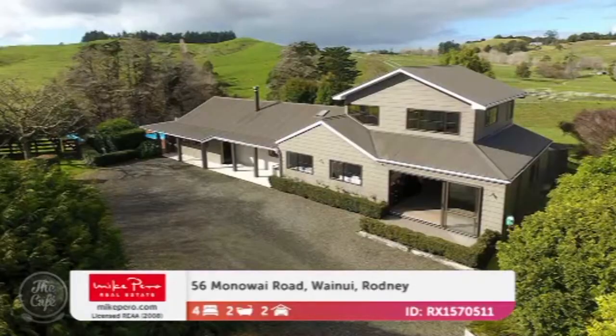It's that time again to see some more open homes with Elaine Burkett from Mike Pirro Real Estate. Good morning Elaine, great to have you. I love this segment, so what have you got for us today? We're going to get out of suburbia, and it's all about hectares, not square metres. Well let's start with our hectares and Wainui Rodney.